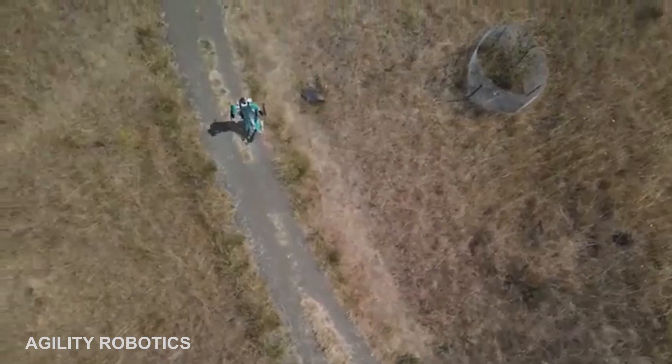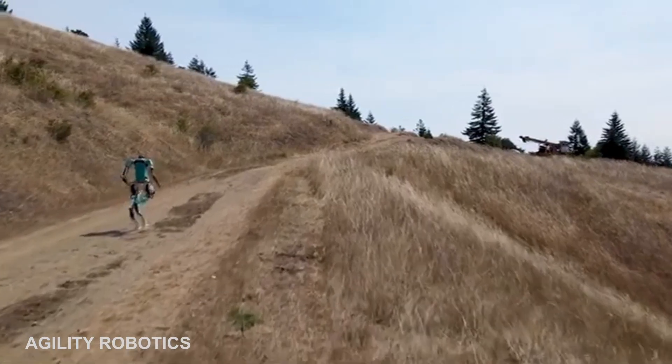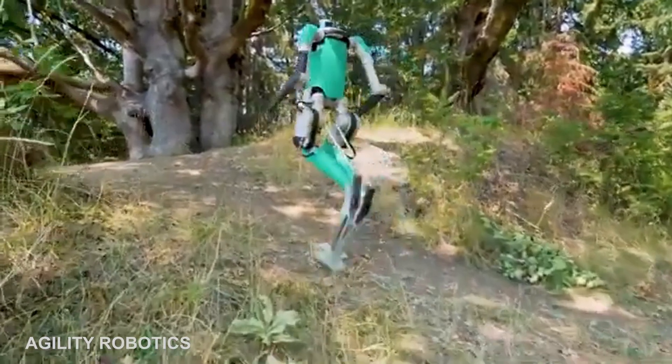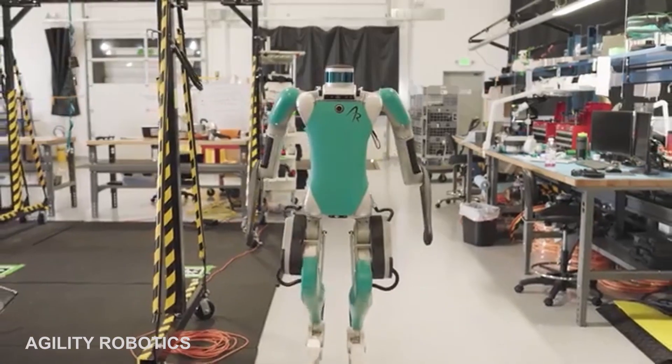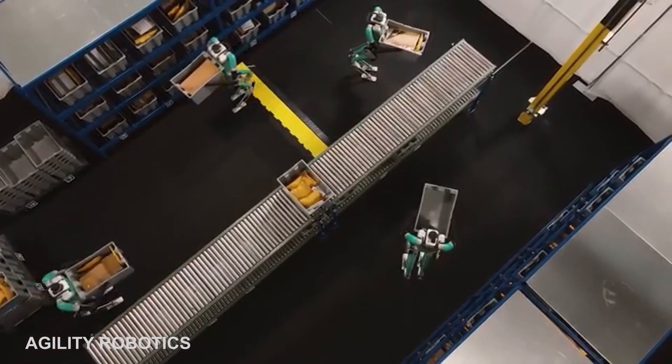The Digit robot was the second version of the Cassie and was released in 2019. The legs of Digit are similar to those of Cassie's, but Digit comes with a body full of sensors, as well as a set of arms which are used to balance, move, and manipulate its environment.